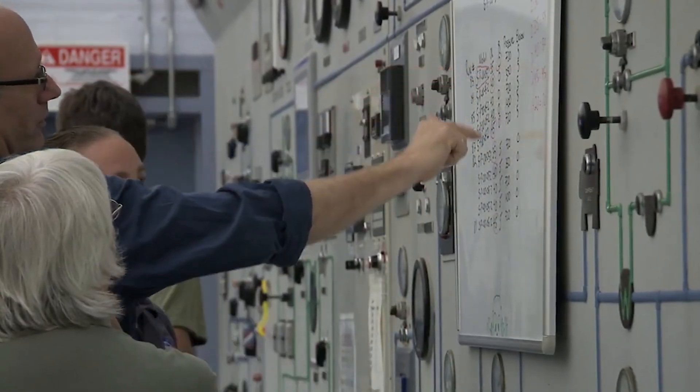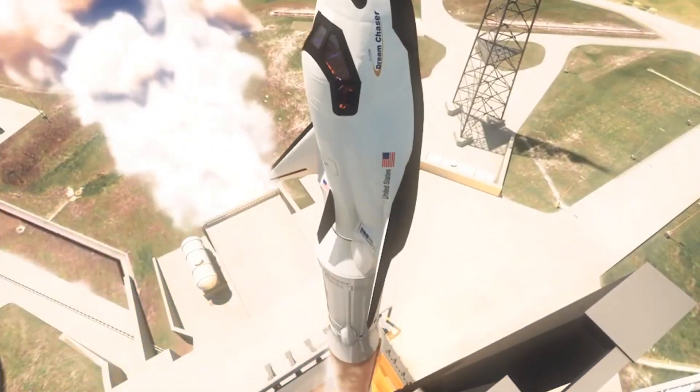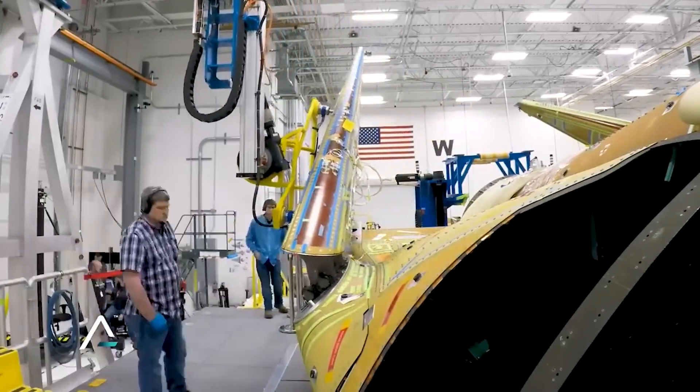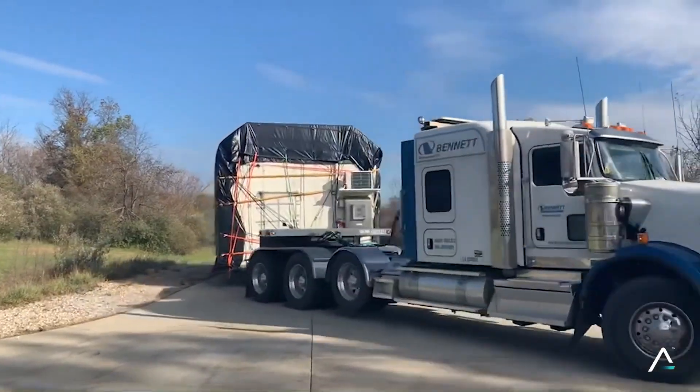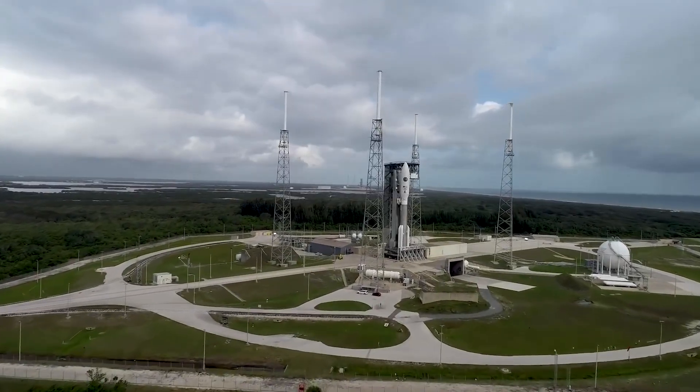Following the successful thermal vacuum demonstration, a few more tests are scheduled to be conducted later this month. Once these tests are completed and assuming the results meet the standards, Dream Chaser Tenacity will be prepared for shipment to Florida, where it will be integrated into the Vulcan rocket.